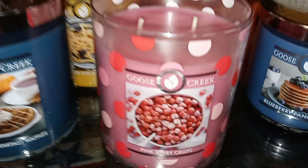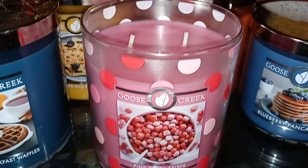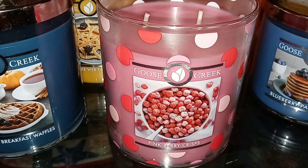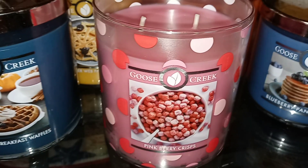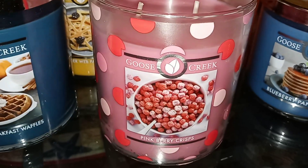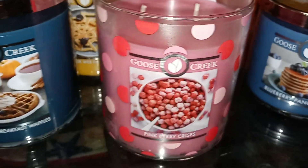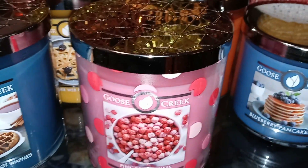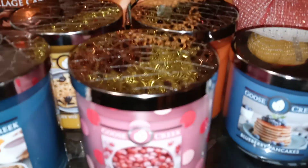Then we have the Pink Berry Crisps. Sniffing the lid, I definitely get some of that pink berry, Captain Crunch-type berry cereal scent. Smells great. We'll see how strong it is melting, but it does smell really good.